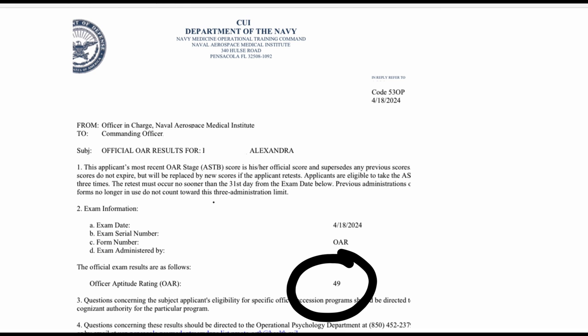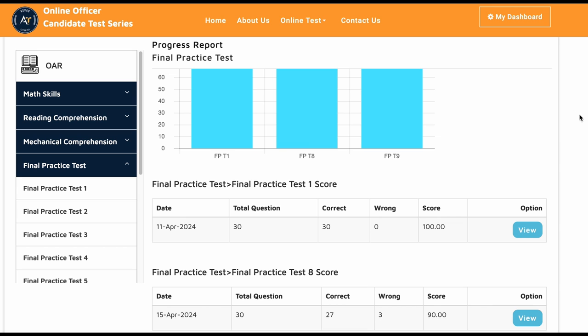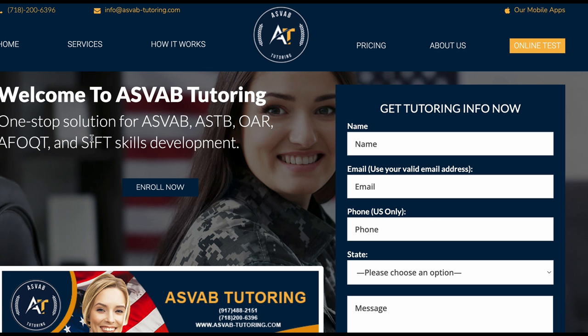That's a very good score to become an officer, so she'll submit her package for the next board — hopefully she'll get accepted. If you want to study by yourself, there are a few options to choose from. We have a web tutoring website that is listed in the description below.